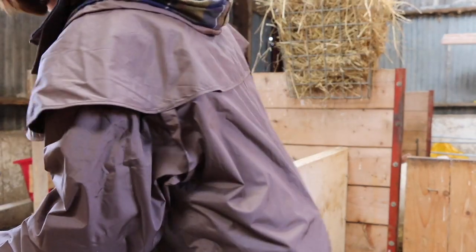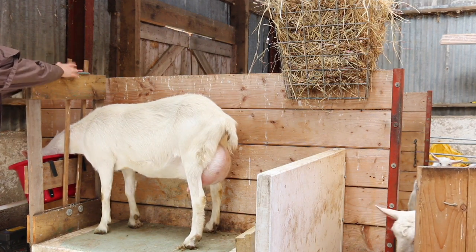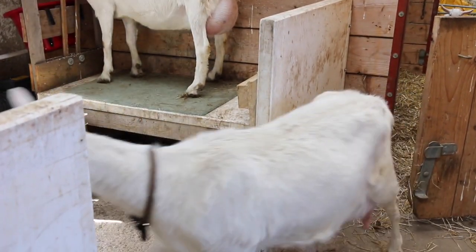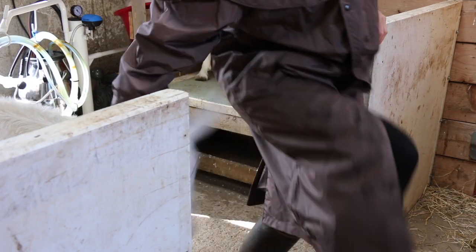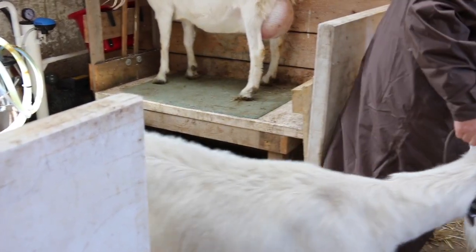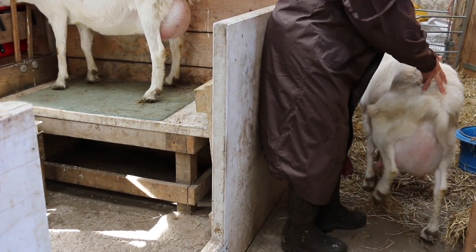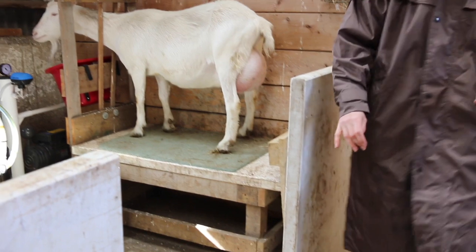Come on, onto the milking table — good girl. And you close the yoke there. She actually can pull her head out. Misha, come on — your turn in a minute, sweetheart. There we are.